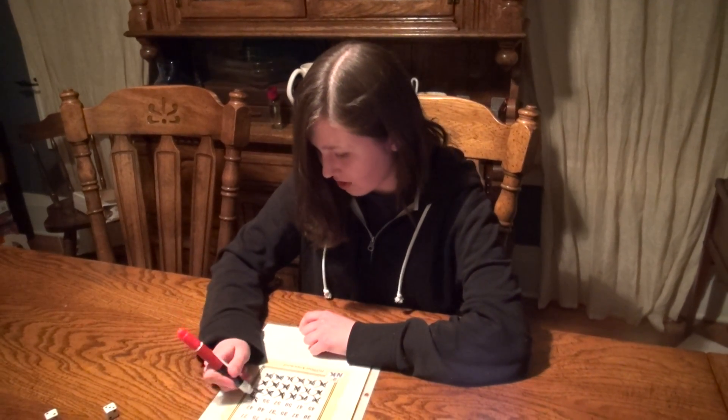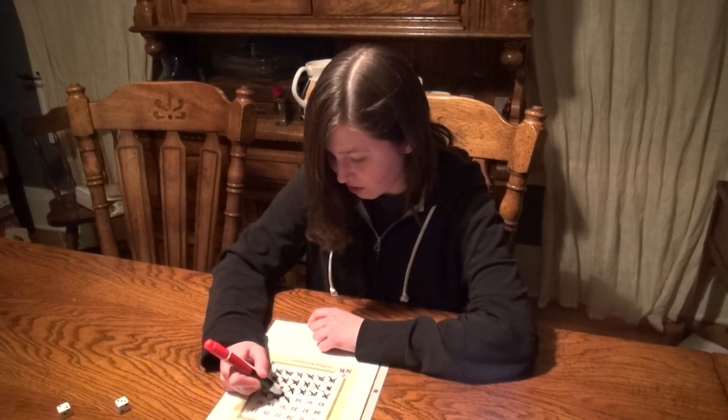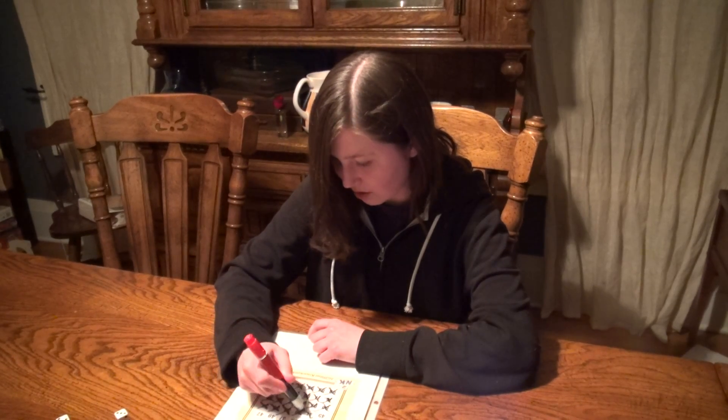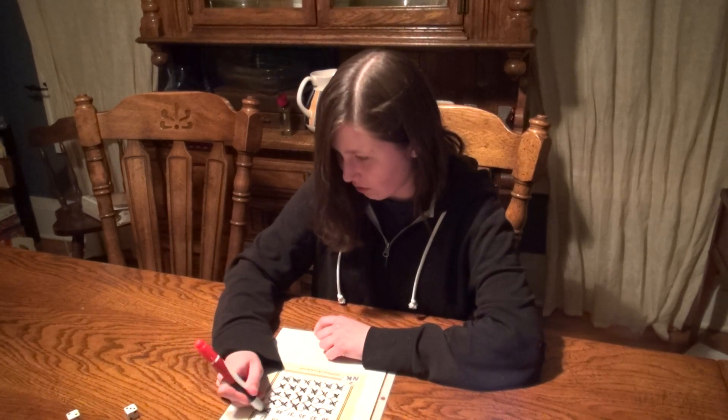2 to the 5th, plus 3 squared, plus 5 to the 0 is 42.